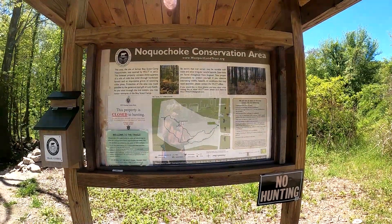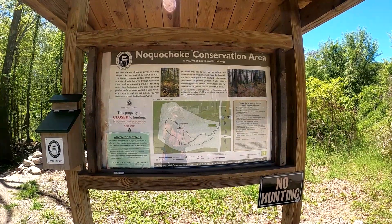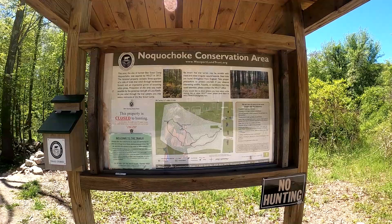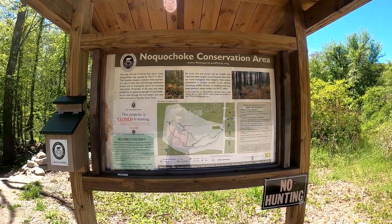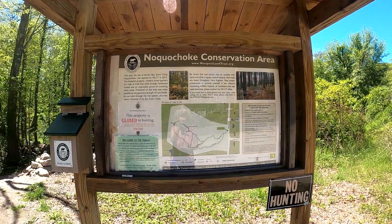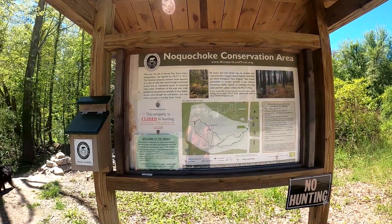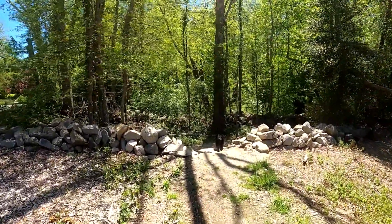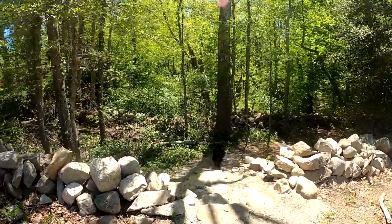Hello, it's May 27th and I thought I would take you for a walk in the woods and show you some of the wildflowers that are growing. My name is Debra Weaver. I'm from the Westport River Watershed Alliance and I've got you on the GoPro with me, so I'm going to take you for a little walk into this property which is owned by the Westport Land Conservation Trust.